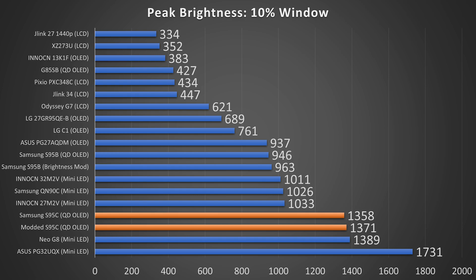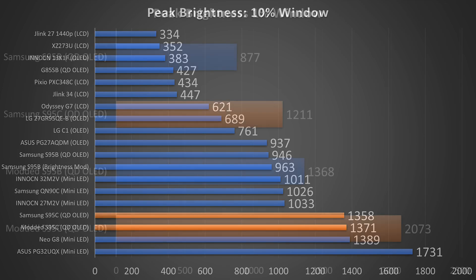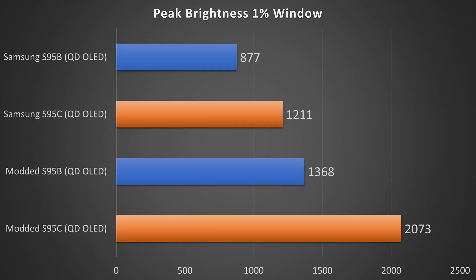This is actually with contrast enhancer off, static tone mapping, and warm 2 for the color tone — so this is closer to a 6500K white point. Even then, the default brightness was hitting up to 1,211 nits in that 1% window, but a staggering 2,073 nits if you make those service menu modifications. So as Samsung Display told us earlier this year, they definitely were not lying when they said they were able to hit over 2,000 nits — I measured it myself, and yes, they definitely can achieve over 2,000 nits.